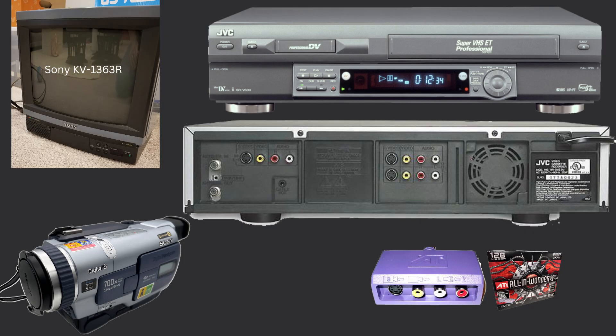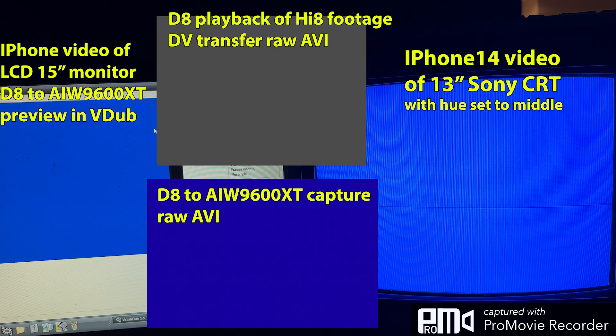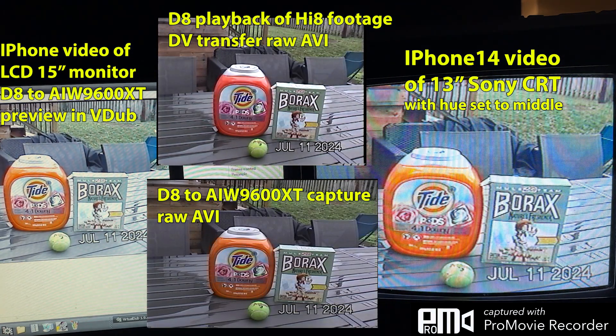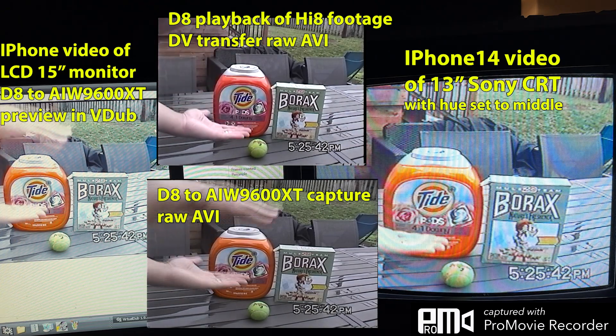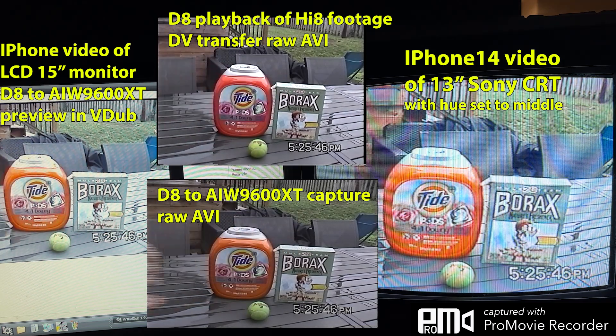I don't have an Intensity Shuttle, but I do have an SVHS player that can take an input through S-Video and can output in two different ports. Here is what I found. On the right is the Sony CRT television — I'm recording this with my iPhone 14. On the left side is a Samsung 15-inch monitor with VirtualDub open, being fed the same video as the one going out to the TV.